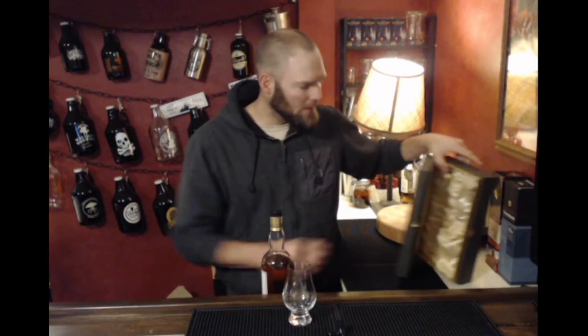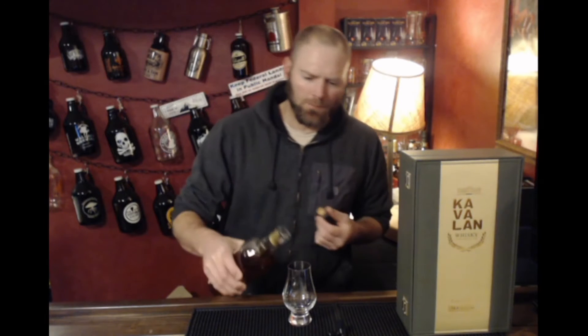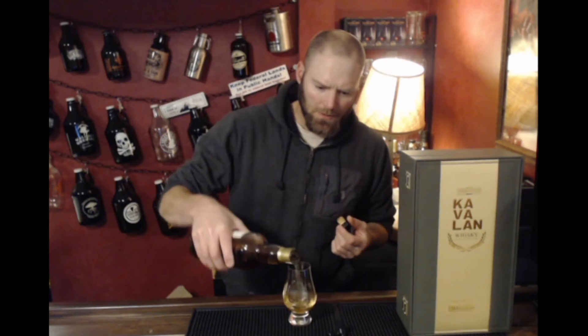I know that if you watch Rex and Daniel and some of the other whiskey channels out there, they've said a lot of really good things about some of the sherry cask, port wine cask, and red wine cask finish Kavalans. This one's the ex-bourbon cask, so you're going to get those more American bourbon notes rather than the sweeter, fruitier notes from a sherry cask. With that, let's dive into it — I'm going to warm it up just a touch and see what we get.